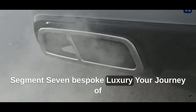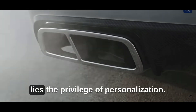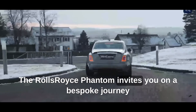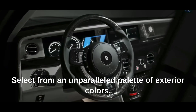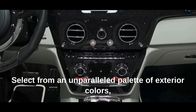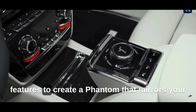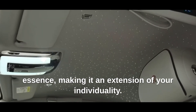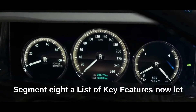At the summit of luxury lies the privilege of personalization. The Rolls-Royce Phantom invites you on a bespoke journey where your dreams and aspirations take center stage. Select from an unparalleled palette of exterior colors, bespoke interior themes, and a myriad of personalized features to create a Phantom that mirrors your essence, making it an extension of your individuality.